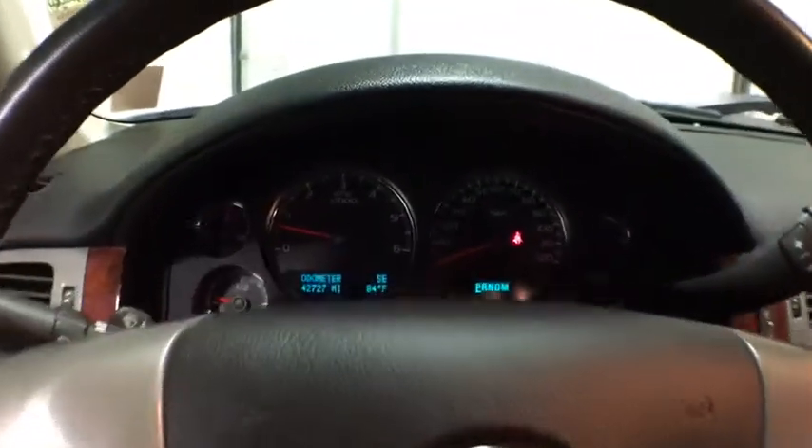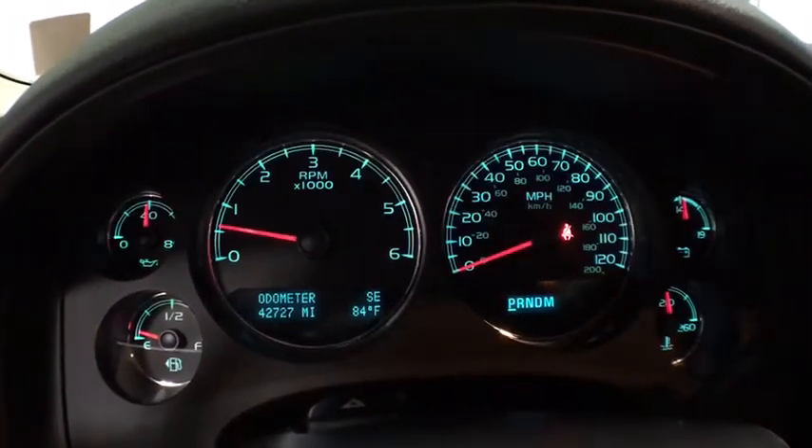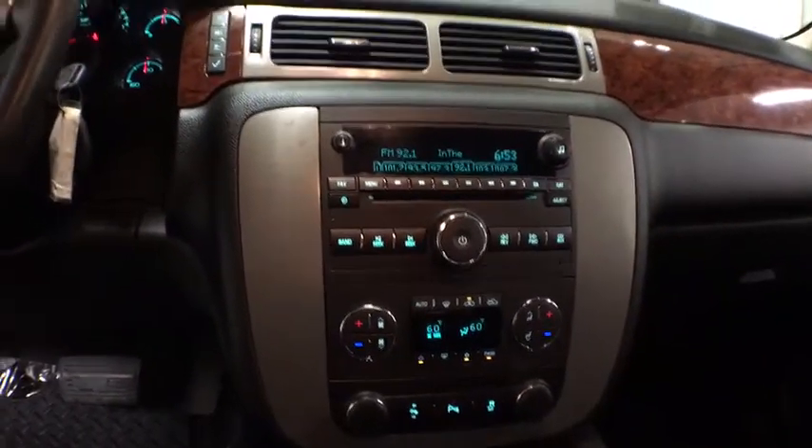Fog lamps, remote power door locks, leather seats, airbags, tachometer, heated passenger seat, tilt steering wheel, head-up display, driver memory seat, trailer hitch receiver.